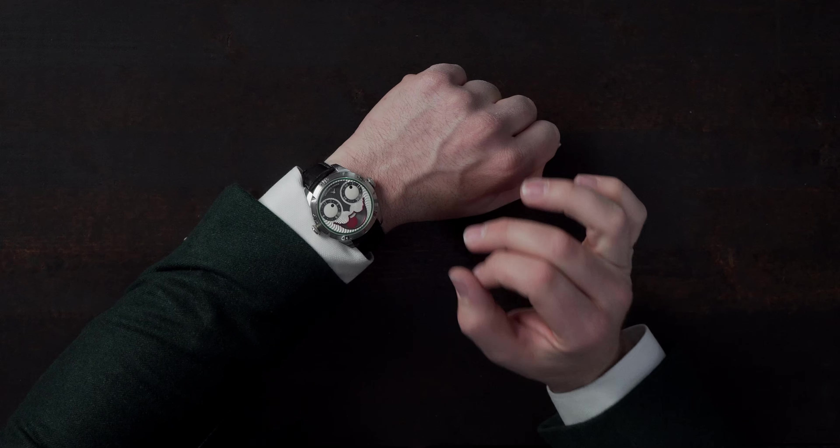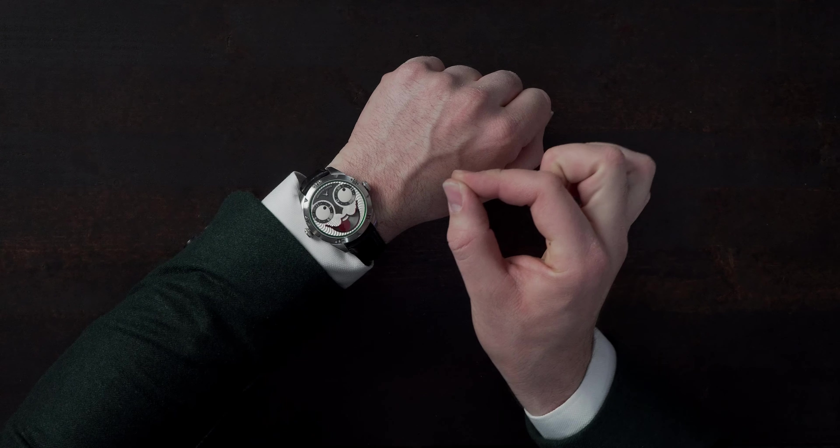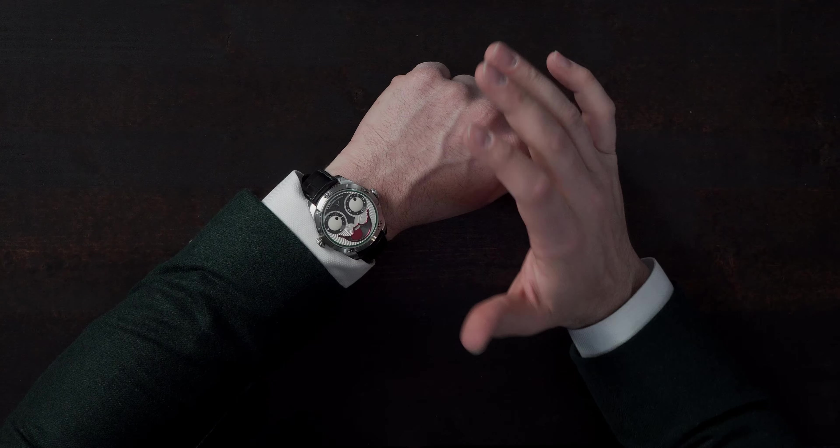The size of the case is perfect for me — whether for a suit or a casual outing. At 42 millimeters it's very comfortable, and the lugs also hug the wrist nicely to give you that extra perfect feel.